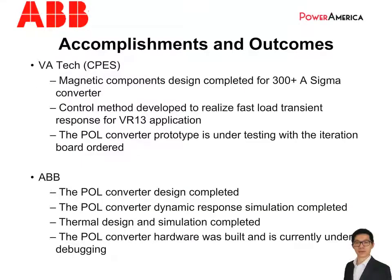This slide gives an update on what we have accomplished so far. At the Virginia Tech side, they had completed all the magnetic component designs for ABB, and developed the control scheme needed to realize fast transient response control for the VR-13 requirement. Currently, they are testing on their own prototype, which is a single-phase sigma converter with lower output power, and have also ordered an iteration board with some design improvements. At the ABB side, we had designed and built a two-phase sigma converter hardware, and currently the converter is under debugging. We also finished transient response simulation of the converter system, and completed the thermal design and simulation.